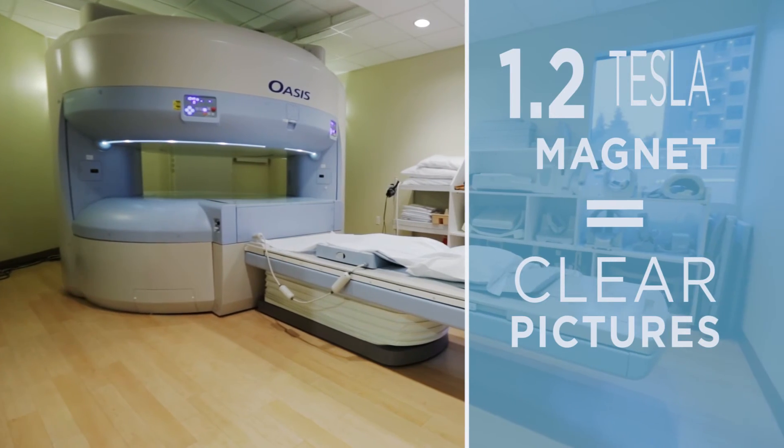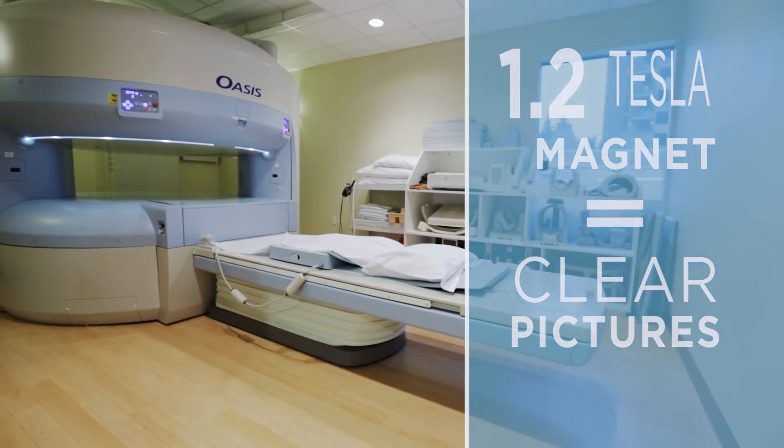Being able to look out and see somebody in the room that you know and trust really helps. The fact that our open magnet is high field is a huge selling point — patients know they'll still get really good image quality.